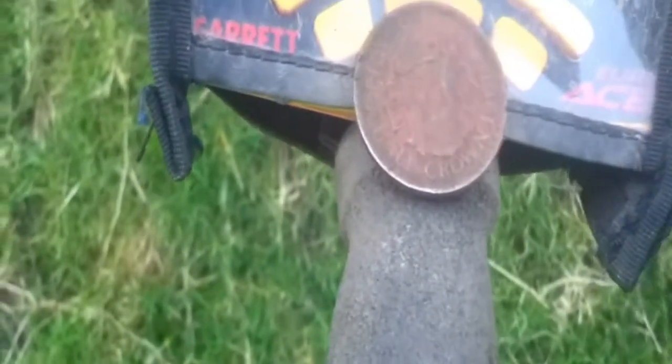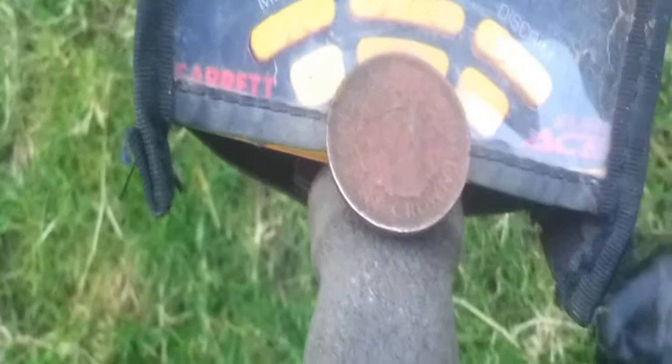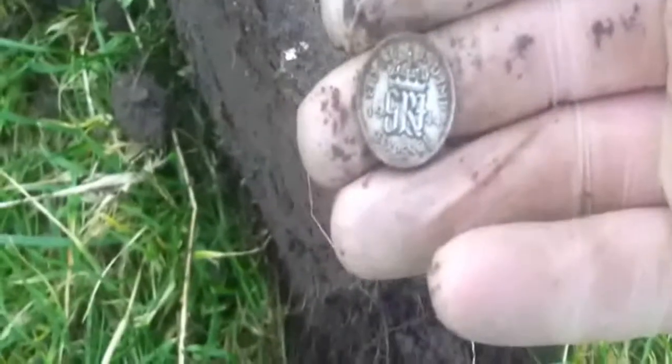Dan's find — a 1961 half crown, good find. It's turned out to be a great dig this. Just found a couple of half pennies and stuff, and it's quite nice — 1944 silver sixpence.